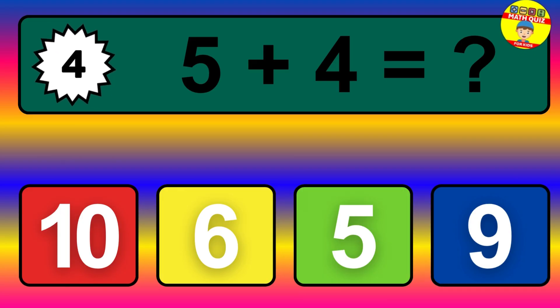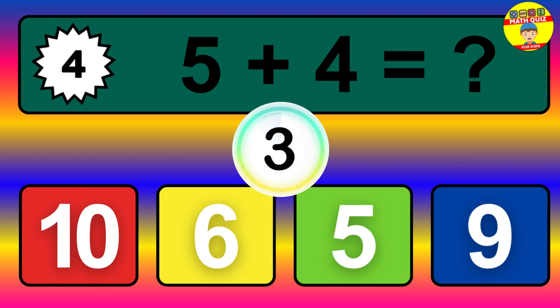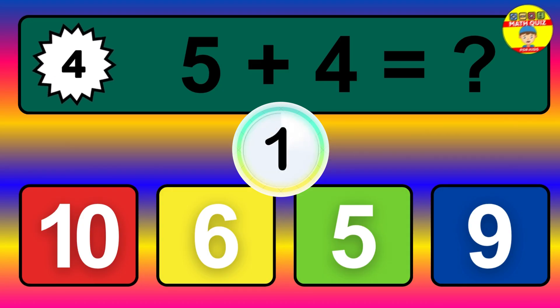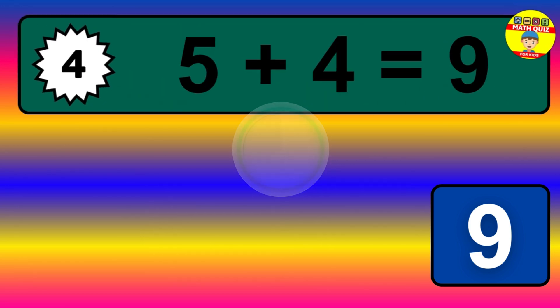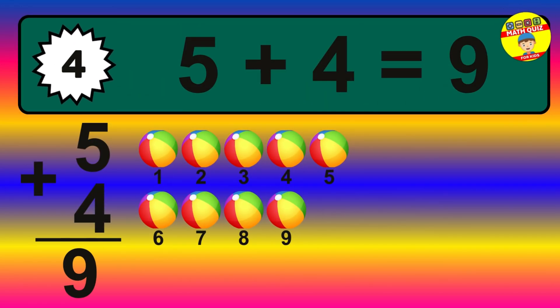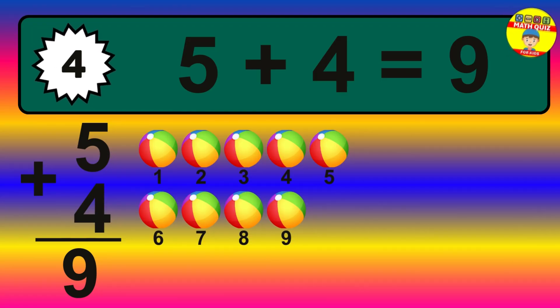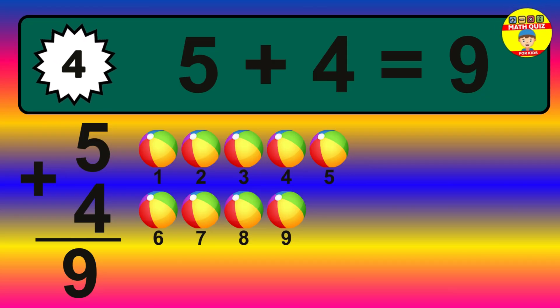Question 4. 5 plus 4 equals what? Let's count it: 1, 2, 3, 4, 5, 6, 7, 8, 9.